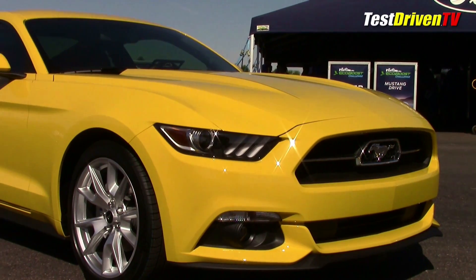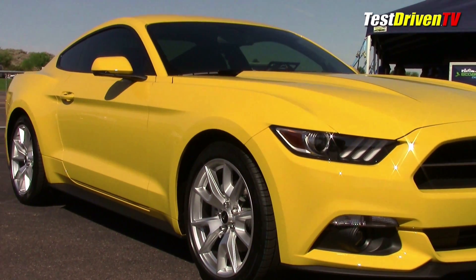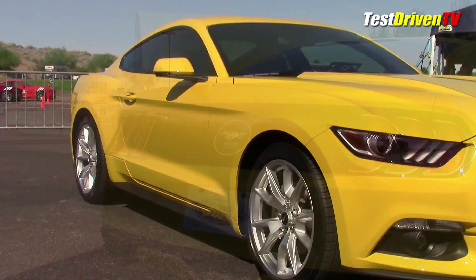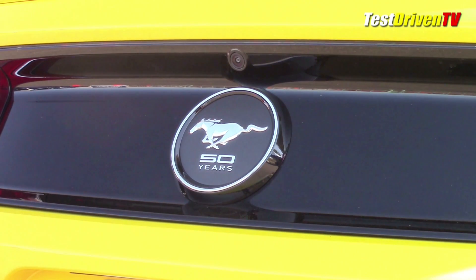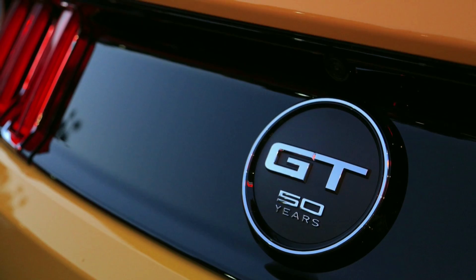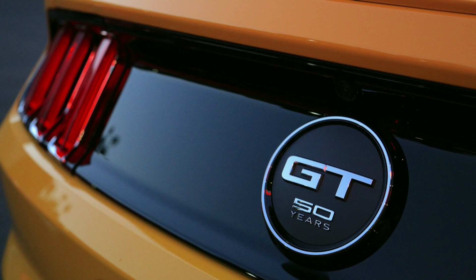One last wrinkle: there's the 50 Years appearance package, which has a unique front crossbar grille, 19-inch wheels, and a round faux gas cap emblem on the rear deck for both the Mustang EcoBoost and the GT. With this package, only the GT will have the hood vents, and its rear faux gas cap emblem will say GT on it.